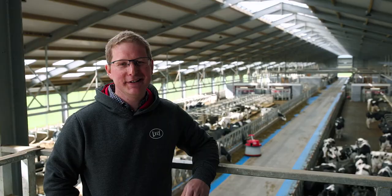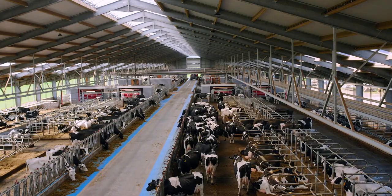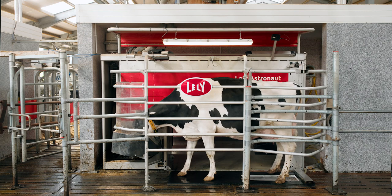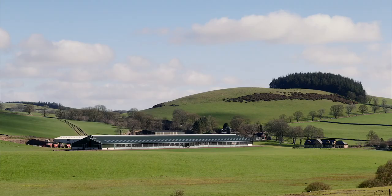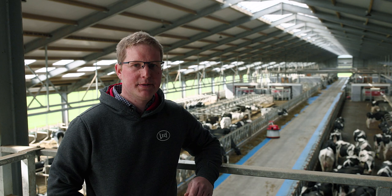Hi there, my name's Colin Laird. We're here at Blythbridge Holsteins. We're a family farm milking 500 cows on 10 Lely A5 robots. The farm sits between 750 and 1,000 feet above sea level. We farm just over 1,600 acres between two farms and our main enterprise is our dairy herd.